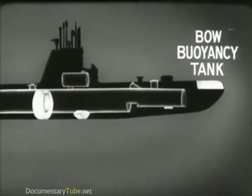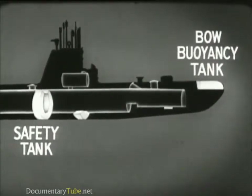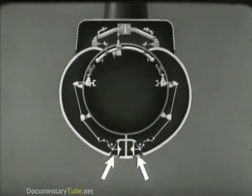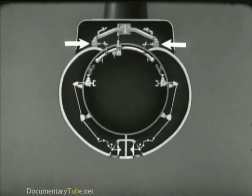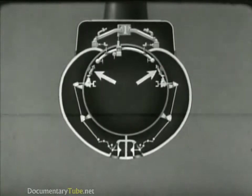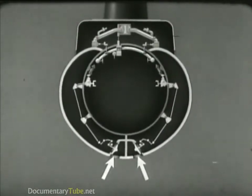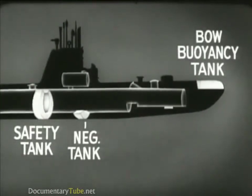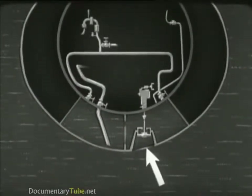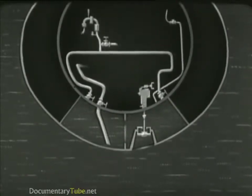The bow buoyancy tank is blown to give the boat an up angle. The safety tank can be blown quickly to obtain positive buoyancy. The safety tank is fitted with flood valves, main vents, emergency vents, inboard vents, and high pressure blow valves. When the flood valves are shut, this tank can be used as a standby variable ballast tank. The negative tank is a small tank located inside one of the main ballast tanks; it has a flood valve and an inboard vent.